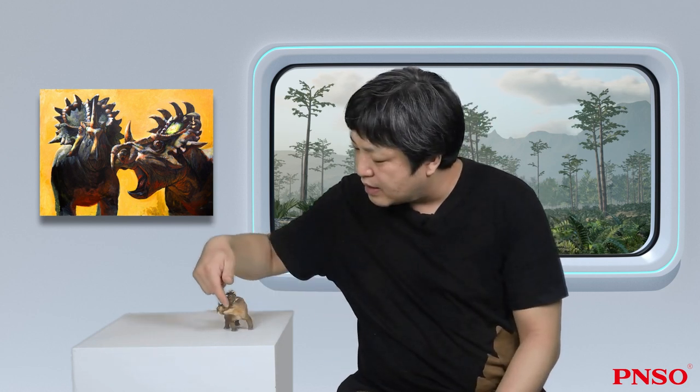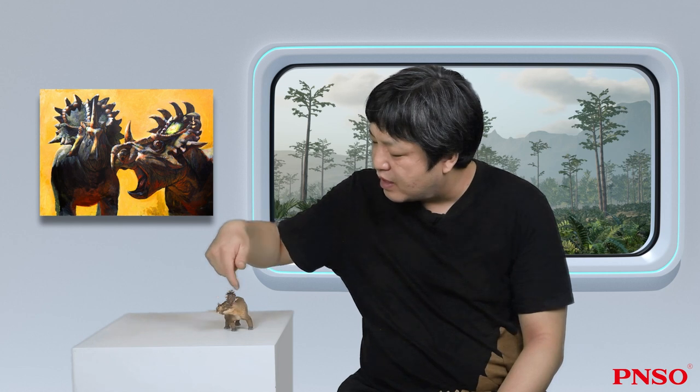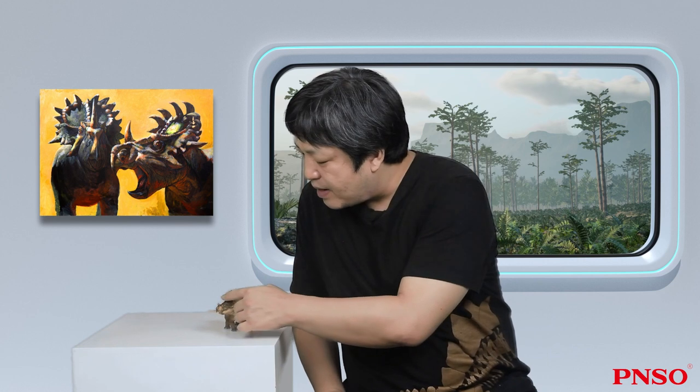There are three specimens of Sinoceratops skull collected so far, which might belong to two or three individuals. One specimen is a partial skull consisting of the front of the nose and part of the eyes, which shows there was a horn in this position. Another specimen presents the rear of the head frill — the squamosal part — and the partial nose and eyes. These two specimens preserve the same part, indicating they come from two individuals. The other piece is the first collected skull specimen, which preserves the margin of the head frill.